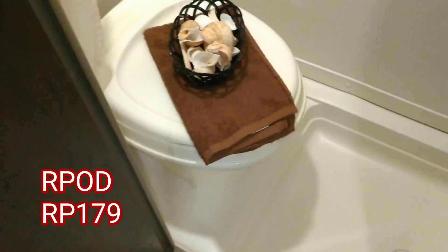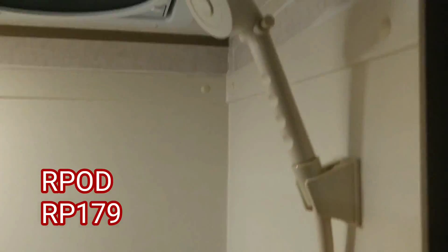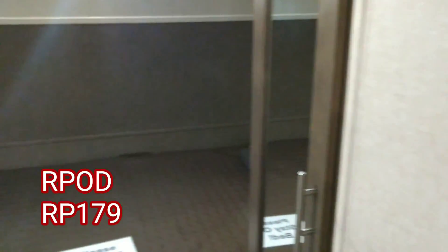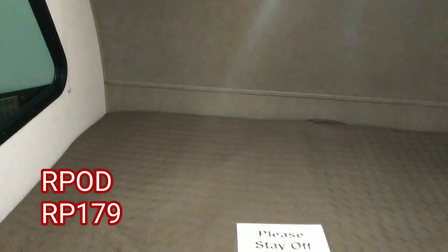Where's your TV? This is a wet bath — an all-in-one bath, which a lot of these tiny compact ones do. Where's your TV? There's one right here on an arm — it can spin out, gotcha. That's cool.